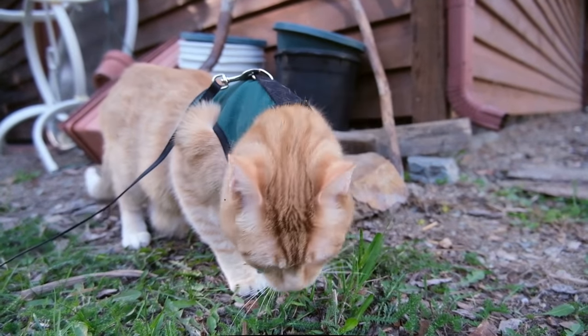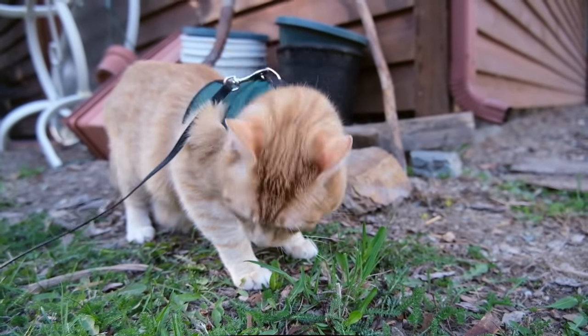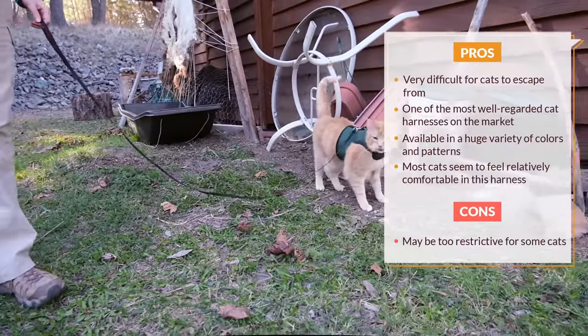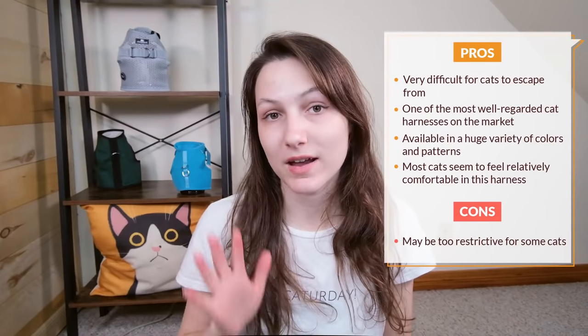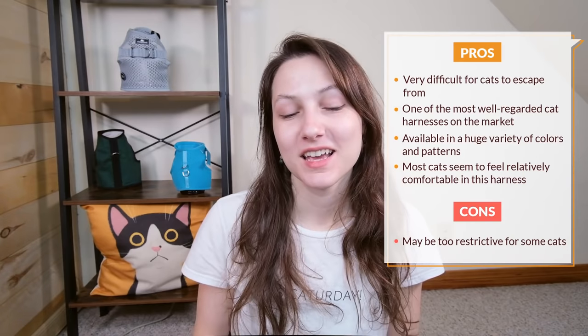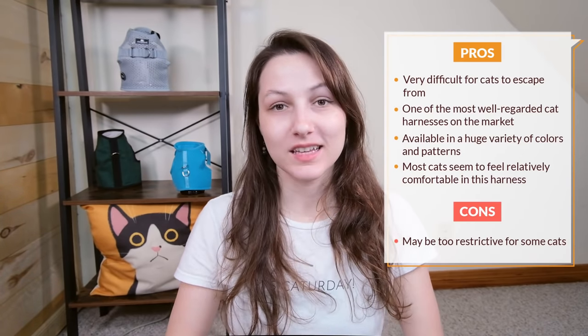So if you're someone who is really looking for a nice secure harness that's going to be fairly comfortable and really difficult for your cat to get out of, then I would consider the Kitty Holster. It's available in five different sizes so you can get a really good fit, and it comes in 20 different colors. I don't think I've seen this many color options in any other harness. The Kitty Holster costs $26.95.